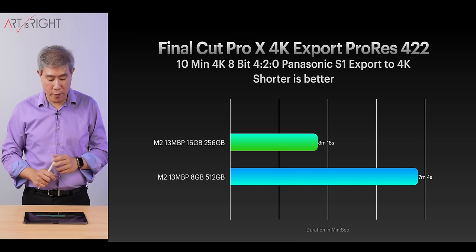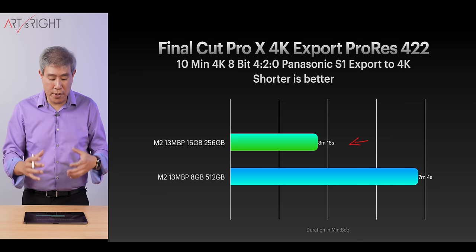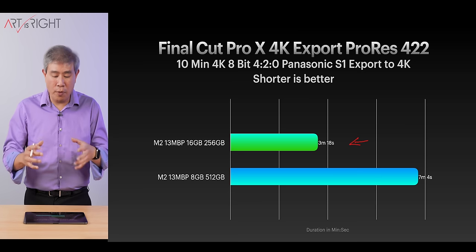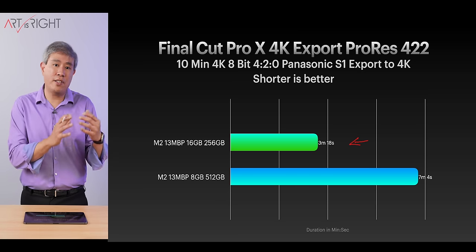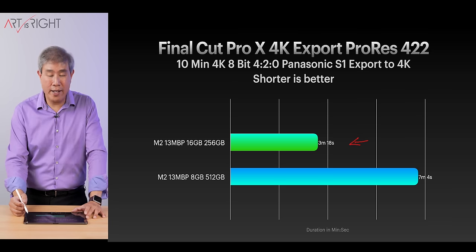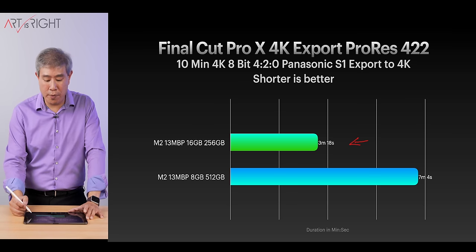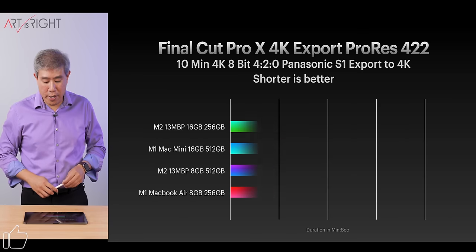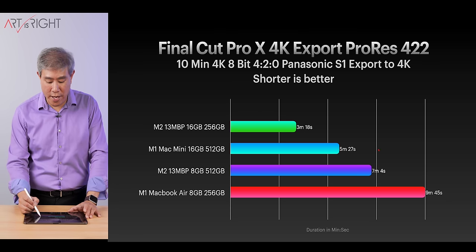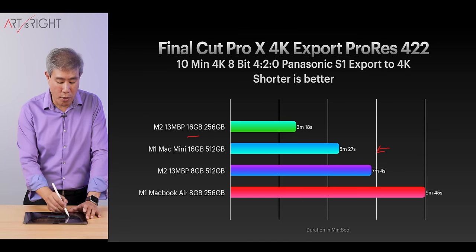When we do ProRes 422, however, the 16GB model is performing much faster because ProRes 422 does a lot of reading and writing. For example, a 10-minute 4K 8-bit 4:2:0 clip from a Panasonic S1 exported to 4K ProRes produces a file around 34 to 35 gigabytes — it's doing a lot of writing and file reassembly. Having more RAM definitely improves ProRes performance by quite a bit. When compared to the rest of the lineup, bumping to 16GB significantly drops ProRes encoding time, faster even than M1. The encoder-decoder engine is doing its job well, and giving it more RAM is definitely of benefit.